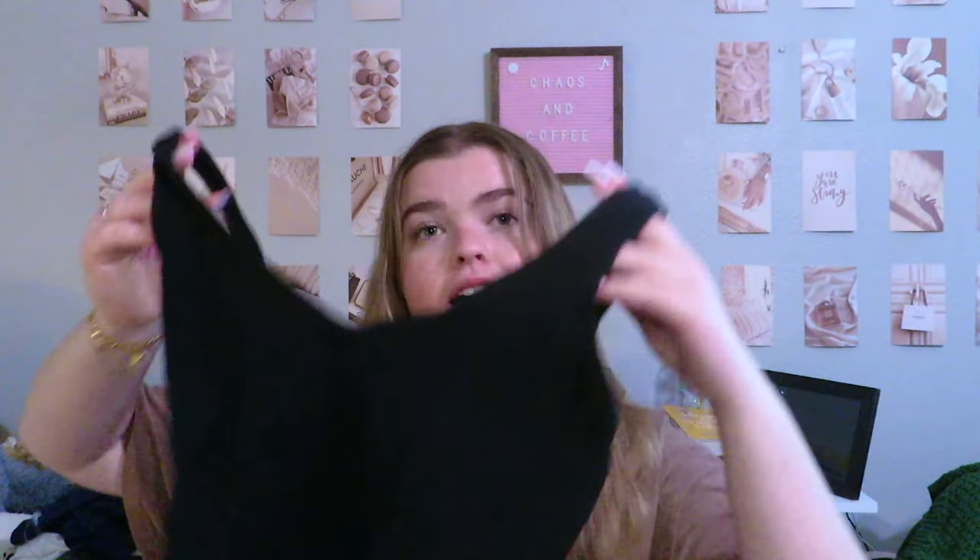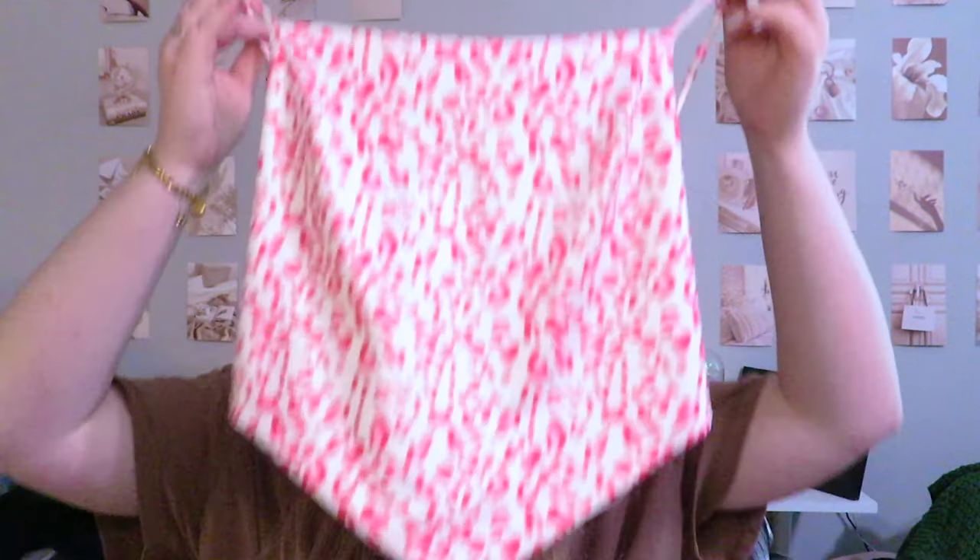Next up we have another tiny top — a bandana top secured in the back with a little band, and the top is a tie. Then there's a simple black ribbed tank top — it's a v-neckline, super comfy, you don't need to wear a bra with it. I just have too many. We also have another bandana top — simple, with a tie in the back so it's adjustable.